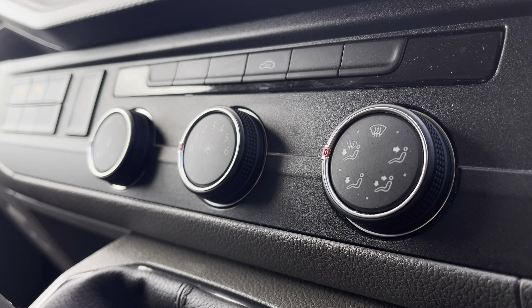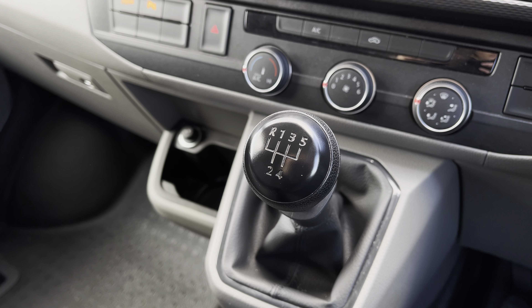Below the infotainment system you have your climate controls, operated by three rotary dials, and in front you have your 5-speed leather-wrapped gear stick.